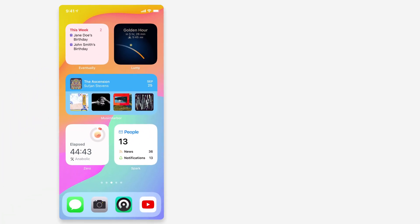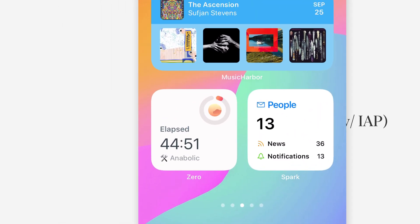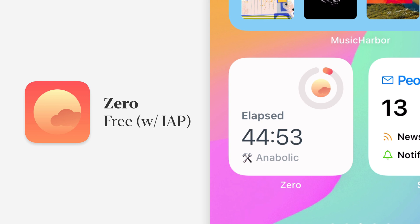Zero is an app that lets you track fasting. You can use it to track how far along you are, how often you fast, and all that. The widget does exactly what you'd want — it looks nice and shows you a timer for how long you've been on your current fast. I'm only 45 minutes in and not sure I'll make it to 16 hours, but it's a great way to keep tabs on your fast without opening the app.